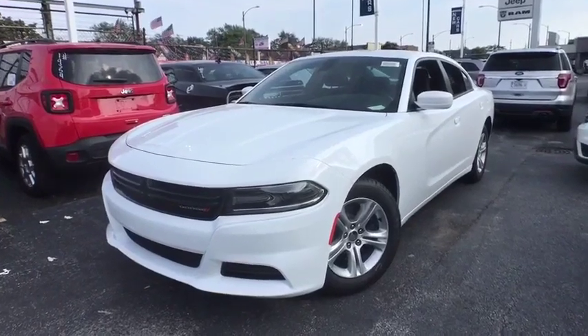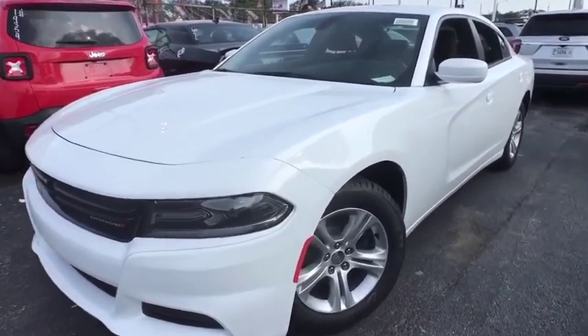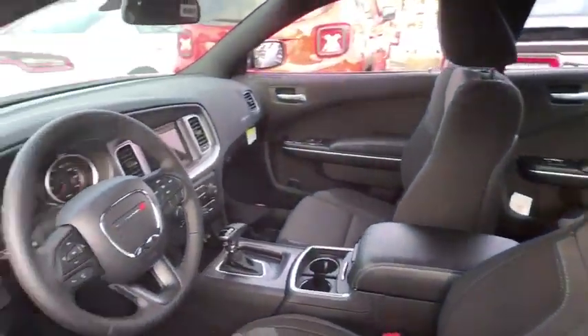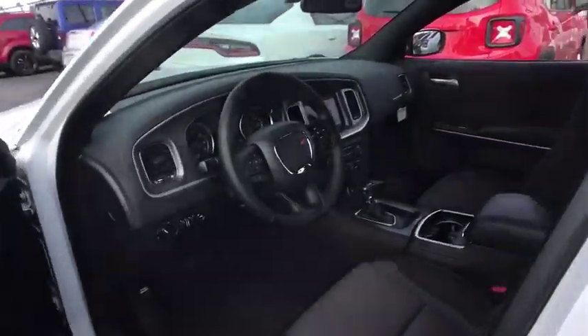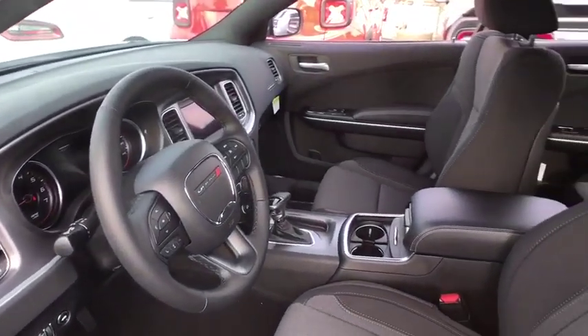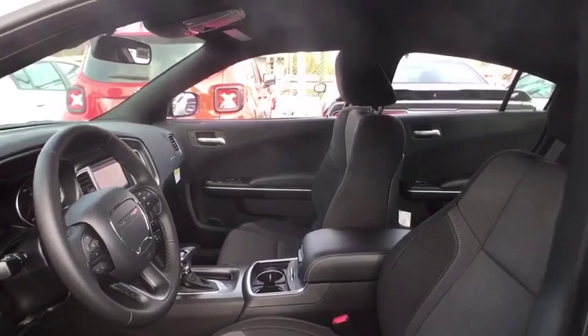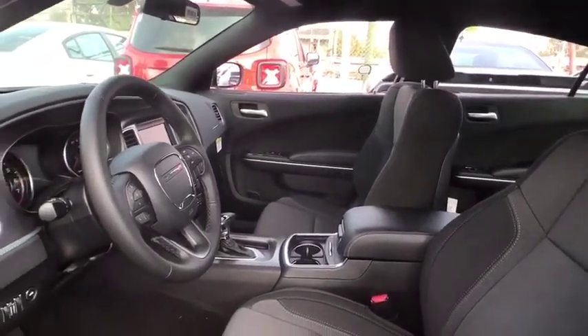Make a great choice today with the 2019 Dodge Charger. Inject some versatility, comfort, and sophistication into your muscle. The Charger is a powerful sedan that excites at every turn. Peace of mind comes standard with Charger's 5-star government front and side impact crash test rating.